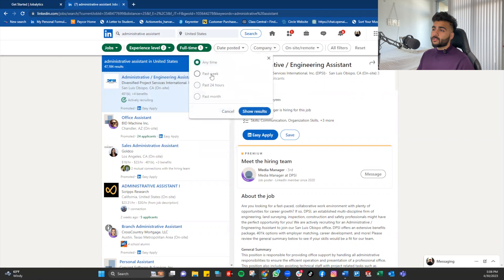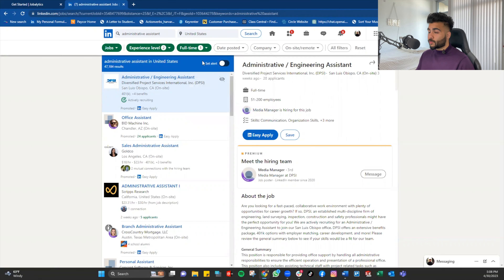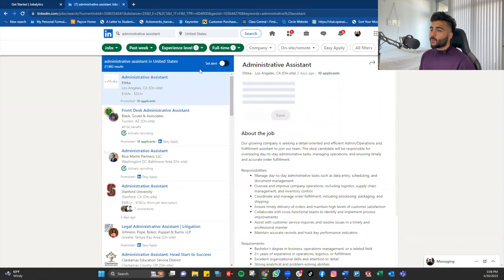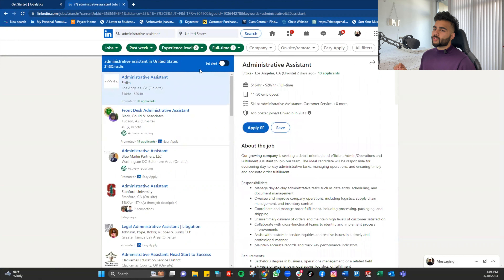Under Experience Level, choose whatever suits you. For Date Posted — this is very, very important. A lot of times companies post a job, hire someone, but forget to take down the listing. You don't want to waste time applying to something posted four months ago. Set it to 'Past Week.' This cuts down from 22K listings and narrows your search to companies that have uploaded Administrative Assistant positions in the past week.